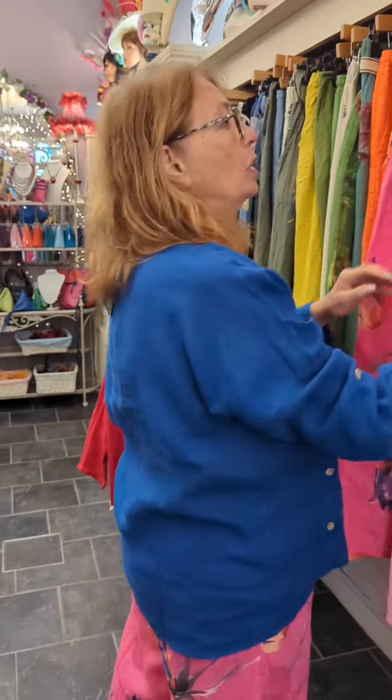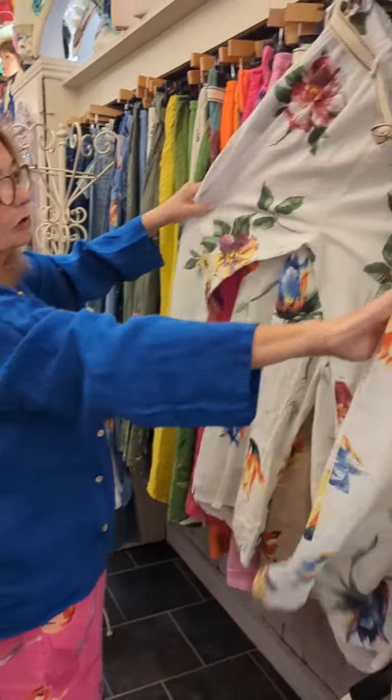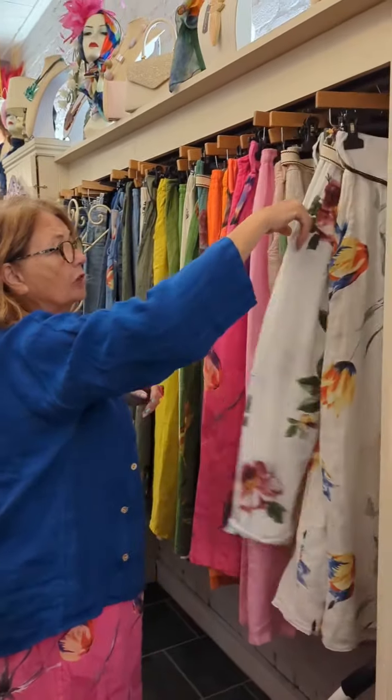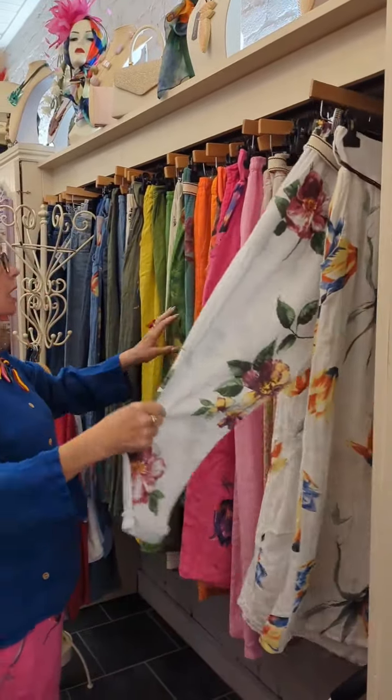They are 65 euros. We also have some other styles as well — cotton with a belt, pockets again in similar colours.